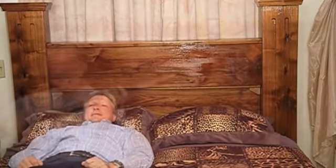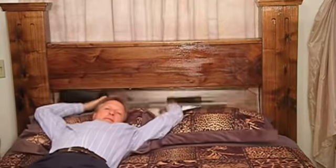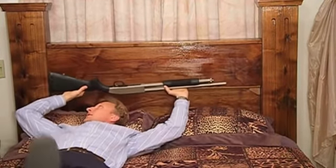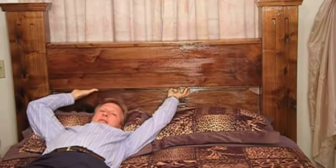The patent-pending gun bed. The gun bed is quite possibly the biggest breakthrough in home defense since the invention of the firearm. It allows fast access to a firearm while keeping it secure off the floor, out of the closet or the nightstand, and away from curious children when locked.